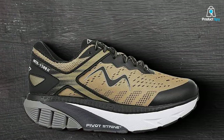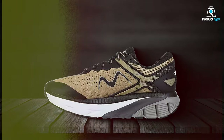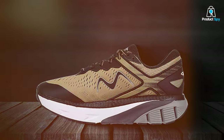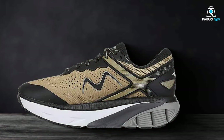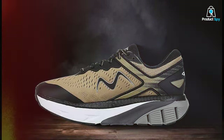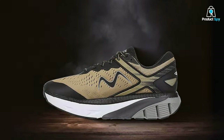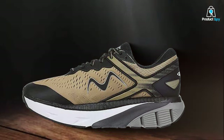The lace-up closure not only provides a secure fit, but adds a touch of sophistication to the overall look. The upper features a combination of breathable mesh and supportive overlays, striking the perfect balance between ventilation and structural integrity. At the core of this running shoe is the MBT Sensor Technology, an innovative system that promotes a natural and efficient running gait by activating stabilizing muscles throughout your body. The midsole's dual-density design ensures excellent shock absorption and a responsive, energized stride. The cushioned insole provides a plush feel underfoot, while the padded collar and tongue add an extra layer of support and coziness.